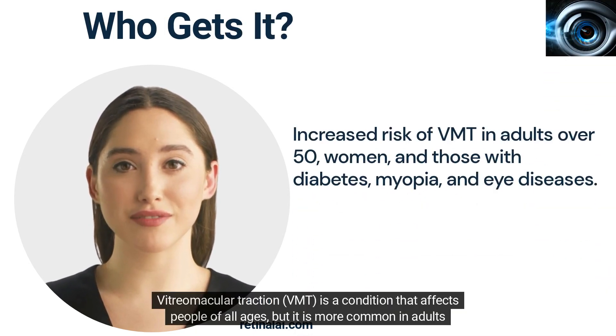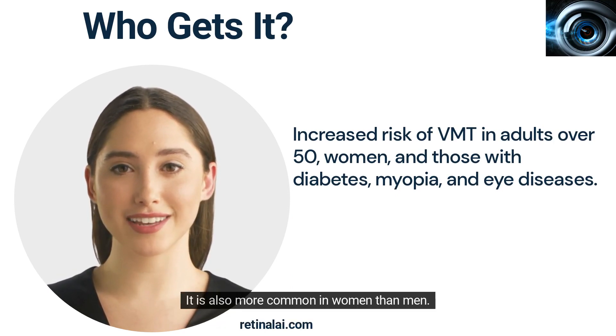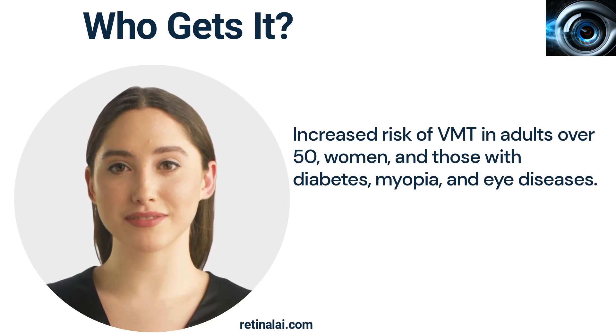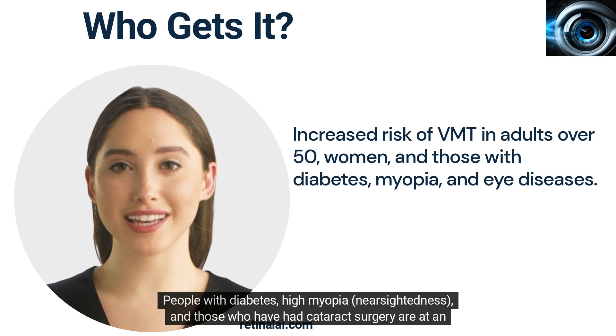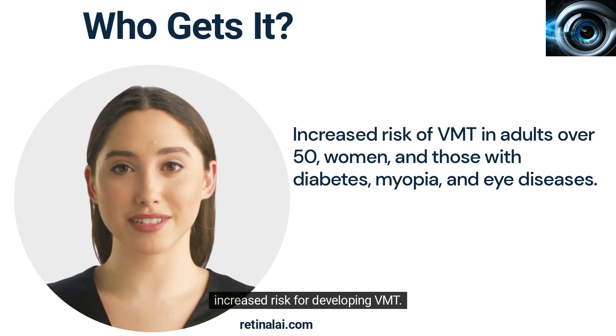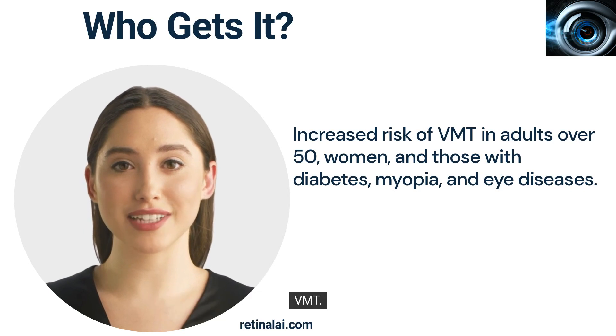Vitreomacular traction is a condition that affects people of all ages, but it is more common in adults over the age of 50. It is also more common in women than men. People with diabetes, high myopia (nearsightedness), and those who have had cataract surgery are at an increased risk for developing VMT. Additionally, people with a history of retinal detachment or other eye diseases may be more likely to develop VMT.